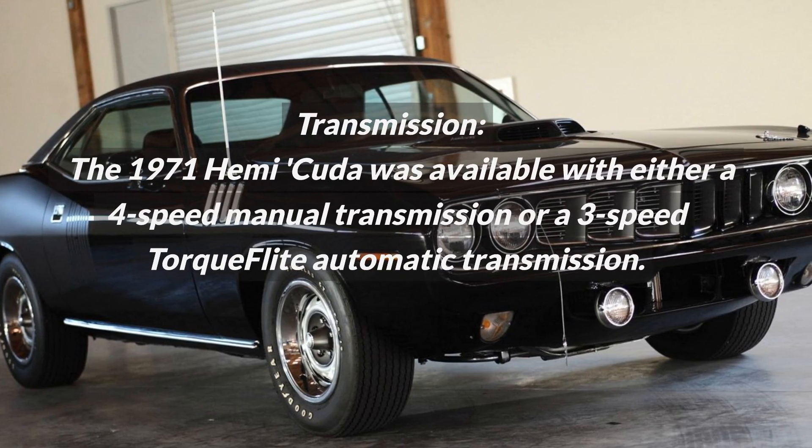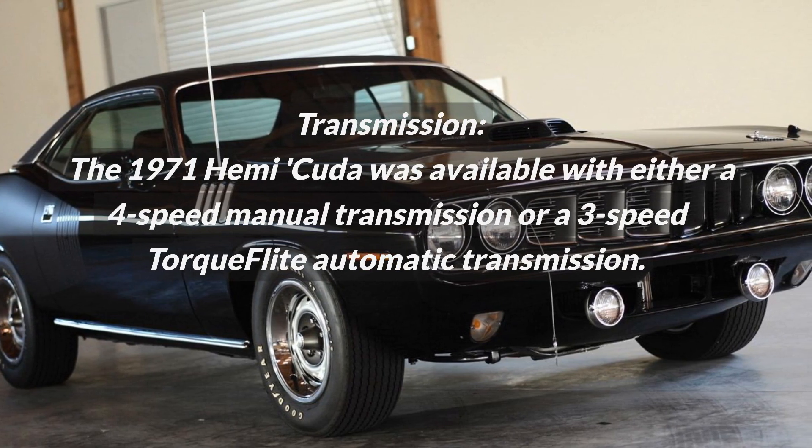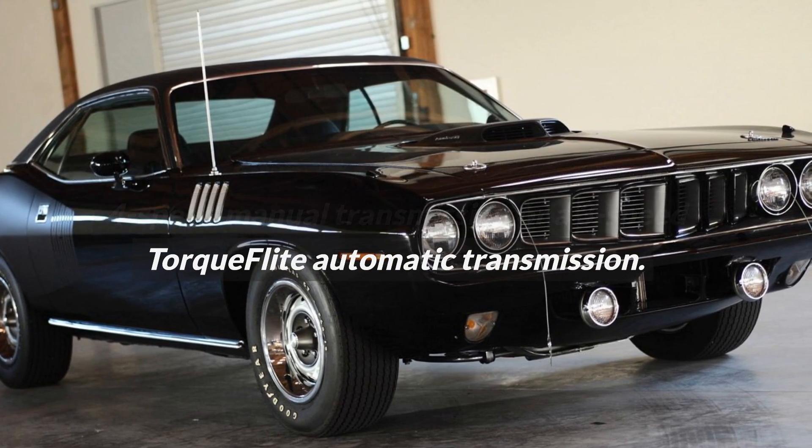Transmission. The 1971 Hemi Cuda was available with either a 4-speed manual transmission or a 3-speed TorqueFlite automatic transmission.